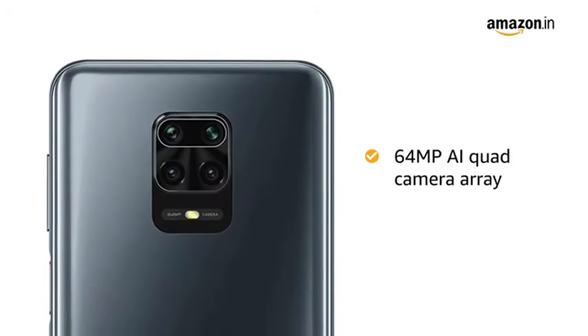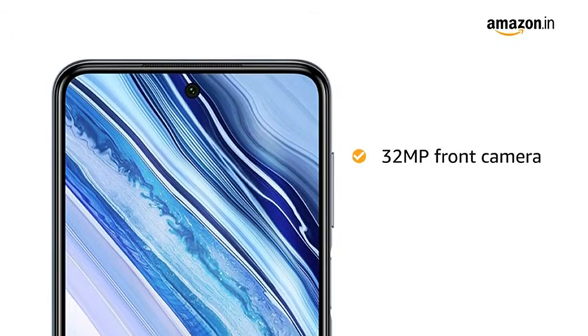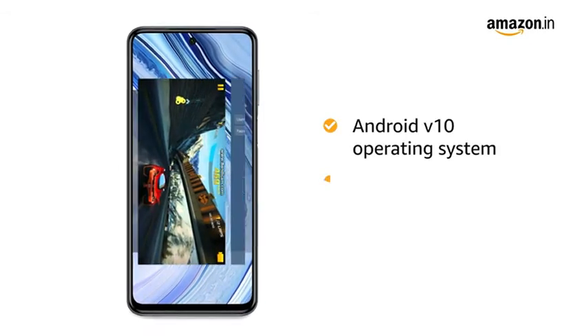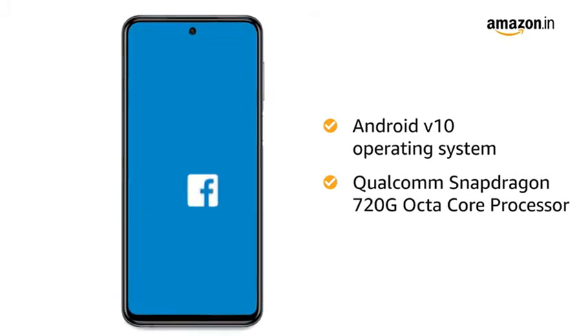The 64MP AI quad camera array captures the tiniest of detail, and it also has a 32MP selfie camera at the front. Redmi Note 9 Pro Max runs on Android 10 with a 2.3GHz Qualcomm Snapdragon octa-core processor, which creates a smooth multitasking experience.